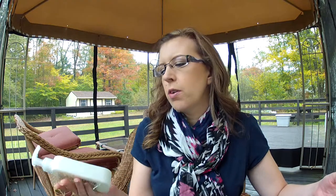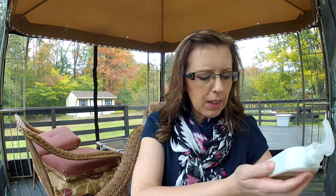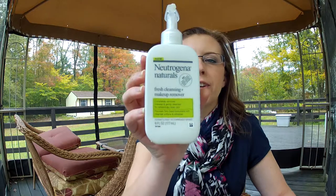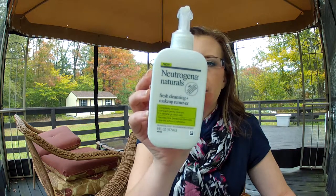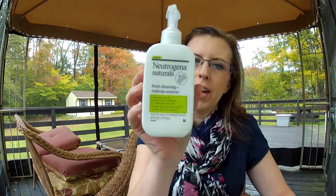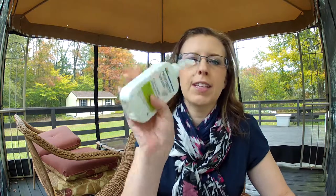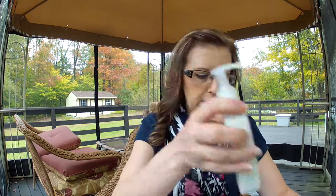My favorite face wash is the Neutrogena Naturals Fresh Cleansing and Makeup Remover. I love this face wash — you can put it over your eyes. It even says on the back that it's developed for the gentle eye area, and I am not using a face wash unless I can put it over my eyes. It takes off all my makeup, and I can use it with my Clarisonic dupe.